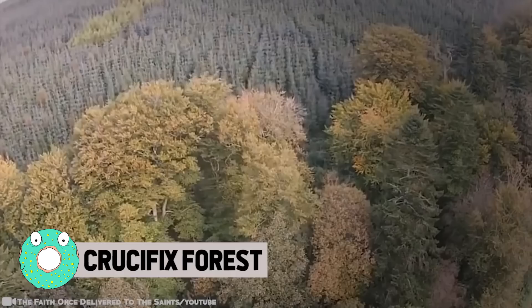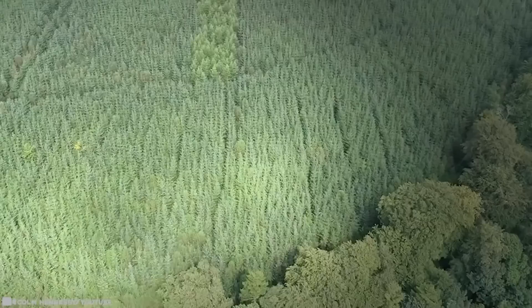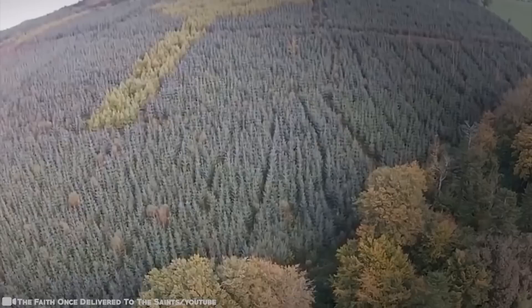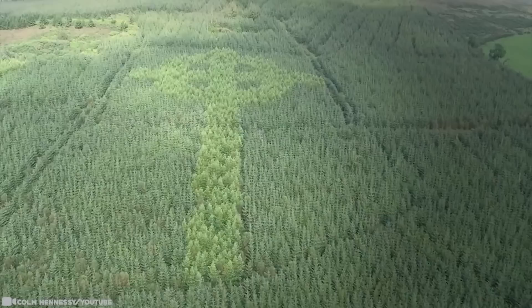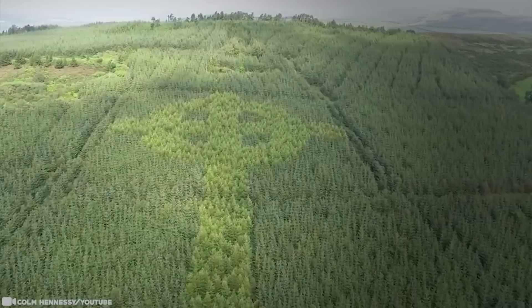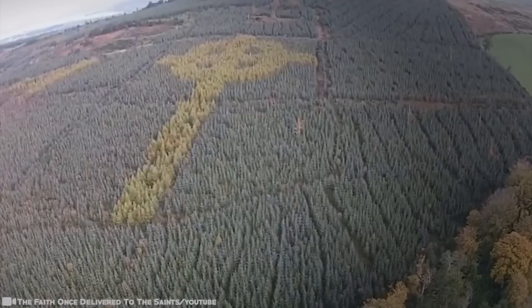Crucifix Forest. This 328-foot-long religious symbol has been baffling passengers flying into an airport in Northern Ireland. The tree cross can be seen from the sky and has become an attraction for those flying in and out of the airport. This strange emblem had been growing in secret for quite some time, and for a long time nobody knew who was responsible for the cross. Using two different trees, the plantation took enormous planting — it's not just cutting patterns in your back lawn. This is sizable horticultural engineering.